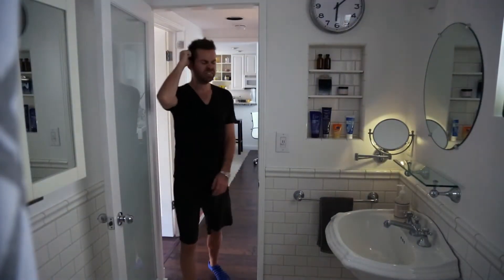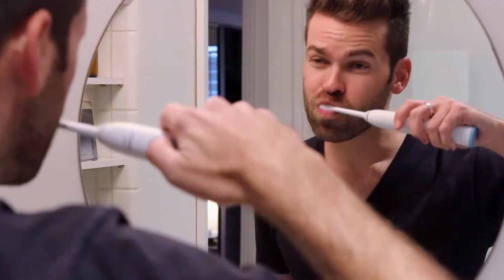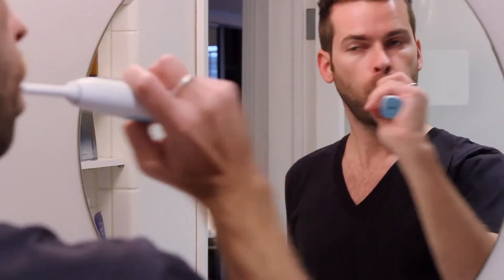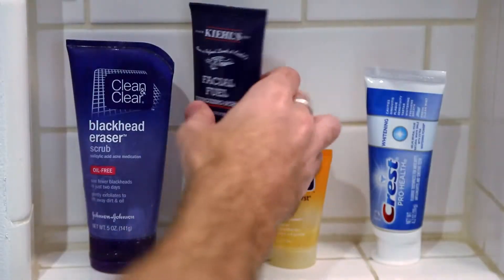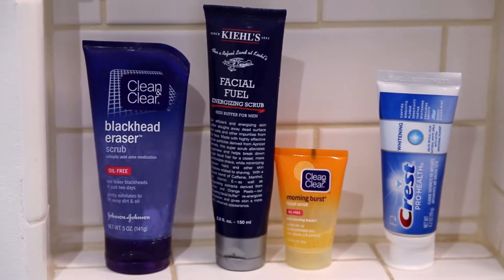Every morning, I have pretty much the same routine. Wake up, brush my teeth with some sparkly mint toothpaste, use an exfoliating wash on my face. It feels tingly and fresh, so I never took the time to notice many of the products I use are filled with plastic.